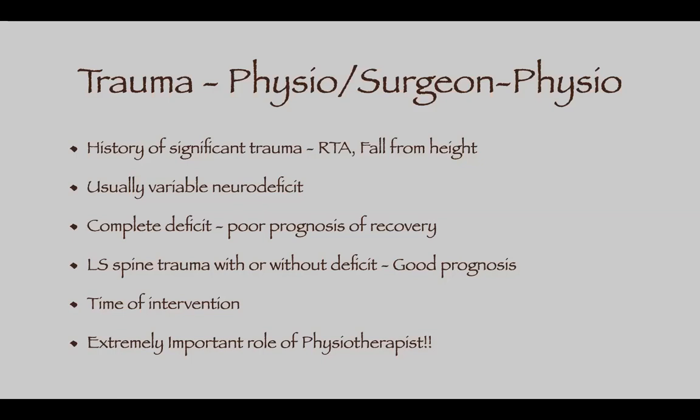Patients may have variable neurodeficit — from complete deficit with poor prognosis to mild or incomplete deficit with good prognosis of recovery. In the lumbosacral spine, if the lumbar vertebra is fractured it is usually the nerve roots involved, as the cord ends at D12-L1. I had a patient who fell from the fourth story of a building — complete deficit with bowel and bladder involvement — but his fracture was at L2, so the cord was not there; it was the nerve roots.